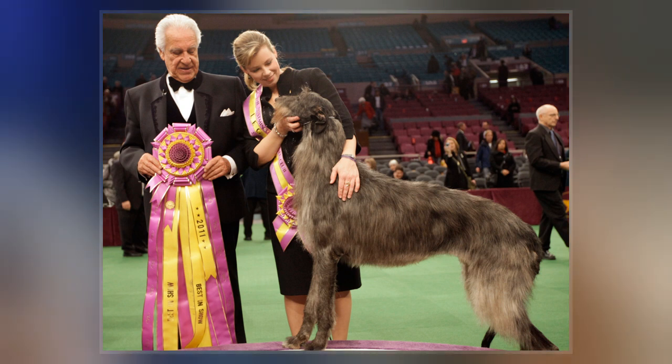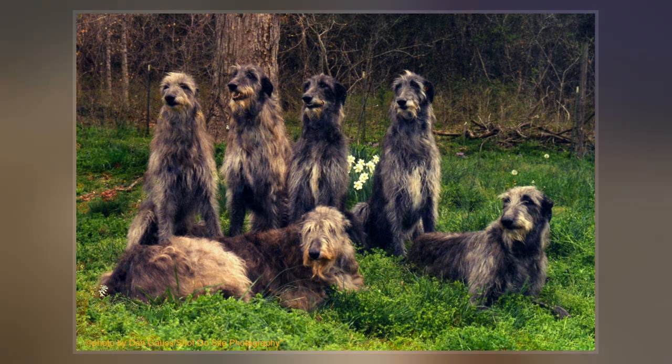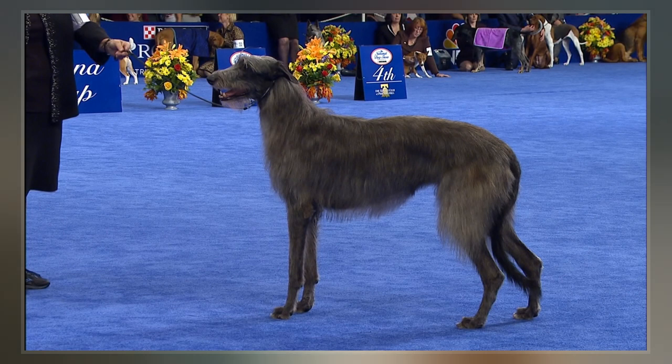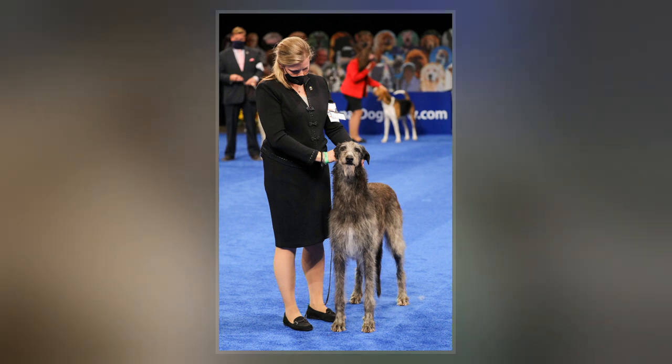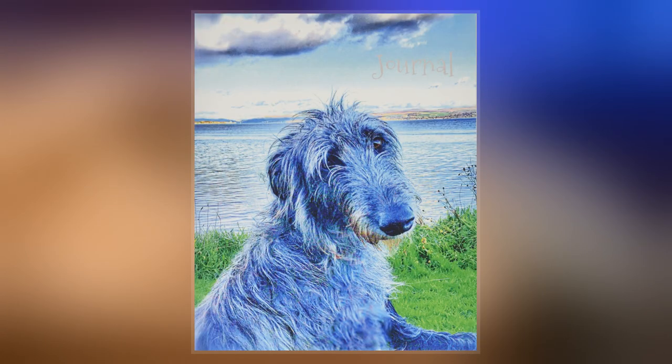However, systematic zooarchaeology and genetics have yet to show any connection between those symbolic representations of dog types and the modern breed, which only became widely known as the Scottish Deerhound — distinct from regional Greyhounds such as the Highland Greyhound or other staghounds — in the early 19th century. The Deerhound was bred to hunt Red Deer by coursing and deer-stalking until the end of the 19th century.